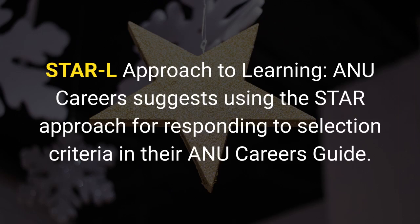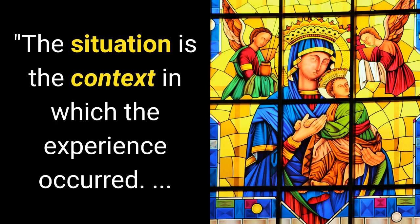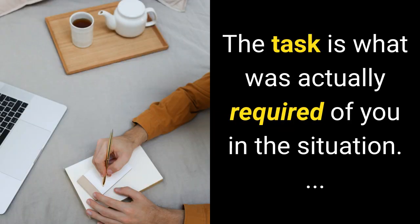Cockburn, Carver, Shirley, and Davies (2007) discuss an expanded STAR-L approach used at Queensland University of Technology (QUT). The framework covers: Situation — the context in which the experience occurred; Task — what was actually required of you in the situation; Action — the steps that you personally took in response to the task.